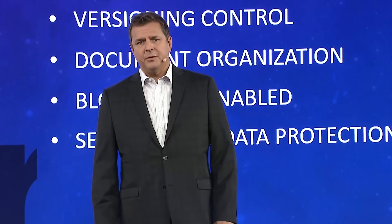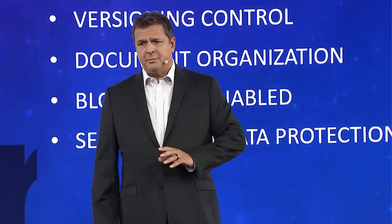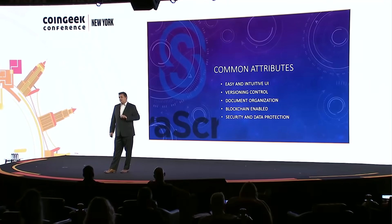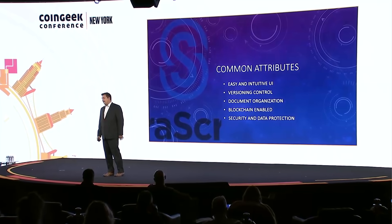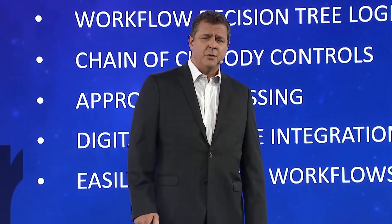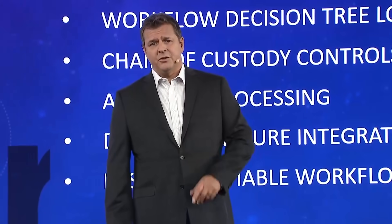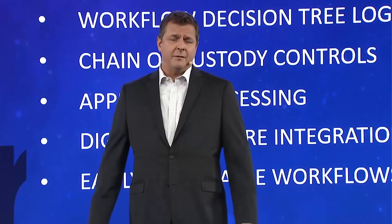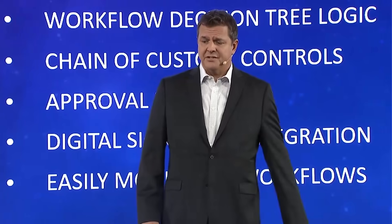Everything is 100% blockchain organized and enabled with the BSV blockchain. All changes as they go through a workflow are immediately posted to the blockchain and hashed so that it's 100% verifiable. For security and data protection, we have hierarchical user controls and support MFA and SSO straight out of the box. Sarascript 365 supports a complete process workflow built on top of Microsoft 365, which has about 300 million users and is used by 85% of the Fortune 500. We already have customers using these products today.